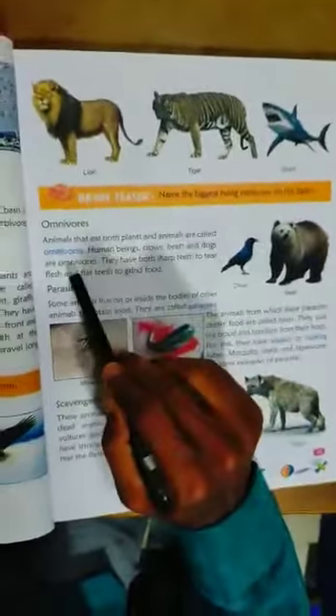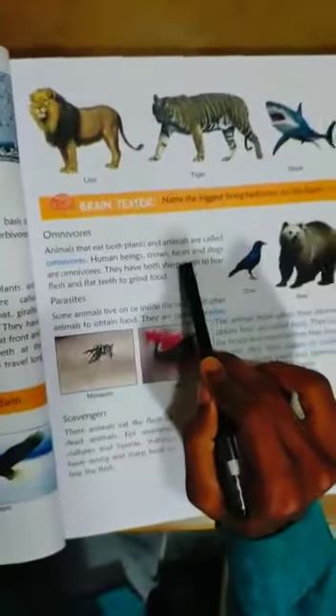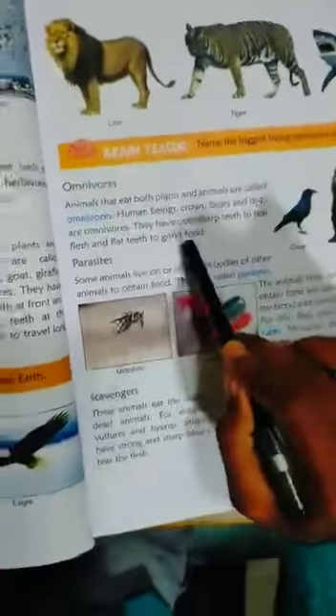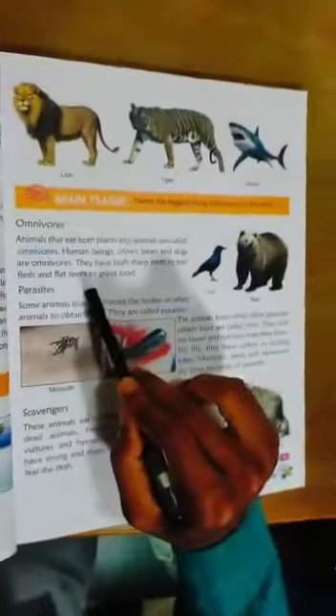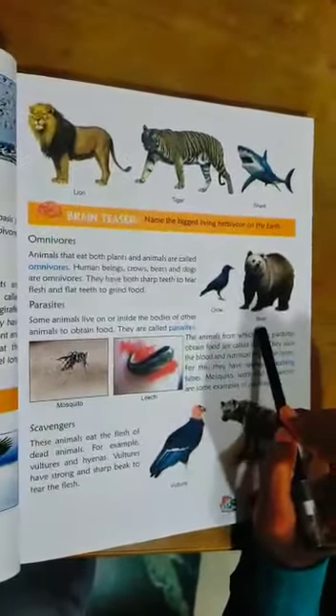Omnivores are animals that eat both plants and animals — like human beings, crows, bears, and dogs. They have sharp teeth to tear flesh and flat teeth to grind food. See the diagram of crow and bear.